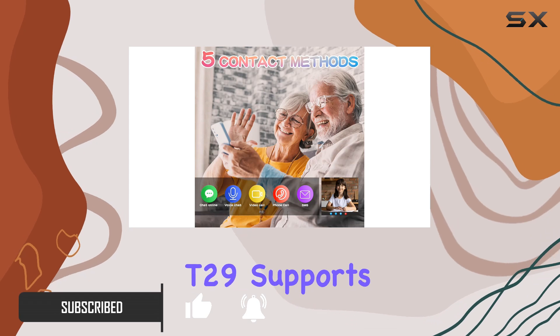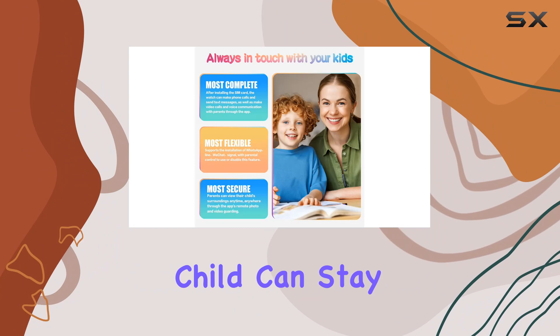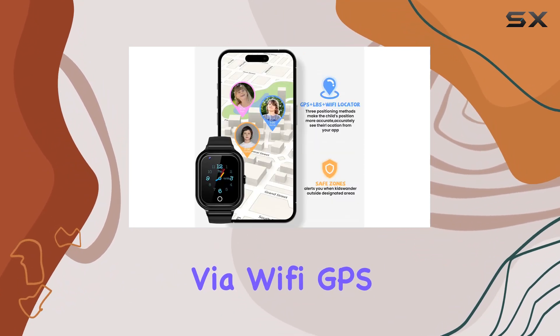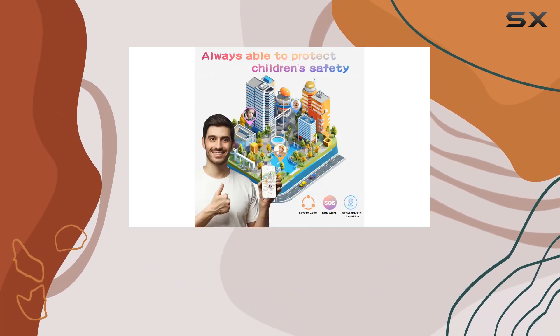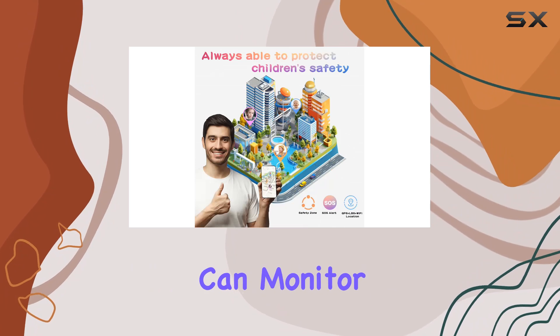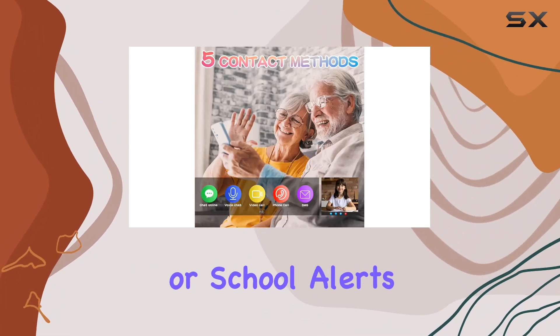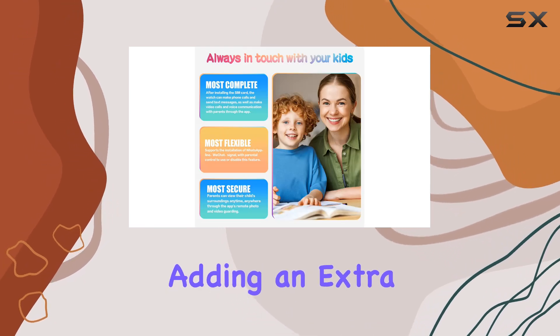First off, the T29 supports both SIM card and Wi-Fi connectivity, ensuring your child can stay in touch regardless of their location. It features GPS tracking via Wi-Fi, GPS, and LBS locator, providing accurate real-time positioning, which parents can monitor through the Setracker 2 app. Setting safety zones around home or school alerts you when your child leaves these areas, adding an extra layer of security.